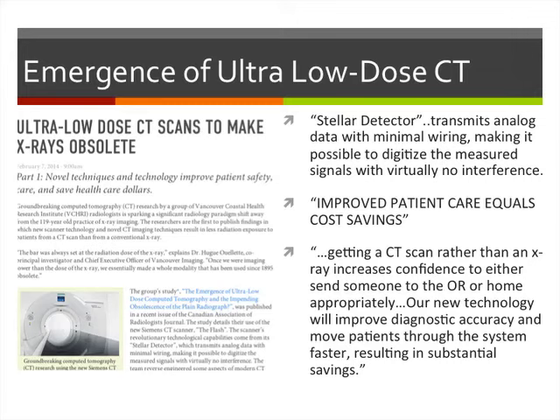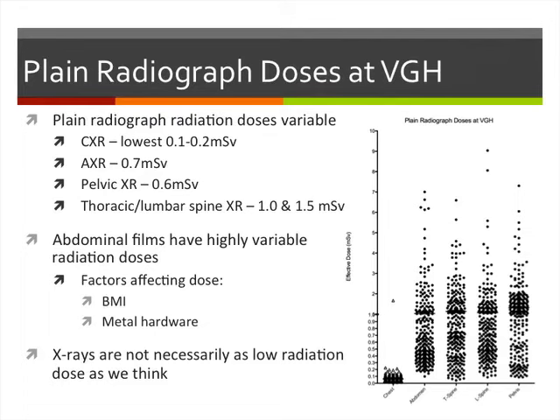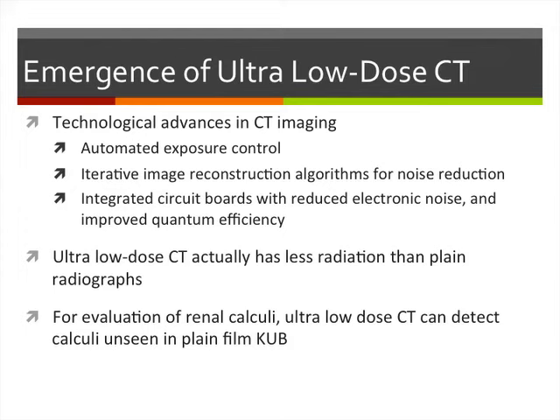Plain film radiation doses are variable: chest x-rays give 0.1 to 0.2 millisieverts, abdominal x-rays about 0.7 millisieverts. Factors affecting dose include BMI and metal hardware. Technical advances in CT imaging — automated exposure control, iterative image reconstruction algorithms, and new integrated circuit boards — help reduce noise and improve quantum efficiency. Ultra-low-dose CT actually delivers less radiation than a plain x-ray and can detect stones unseen on plain films.